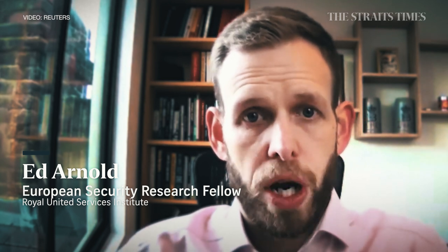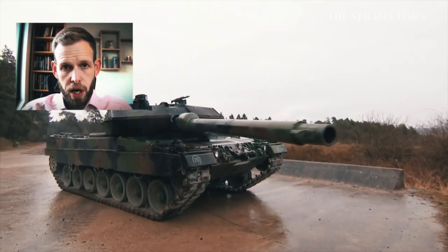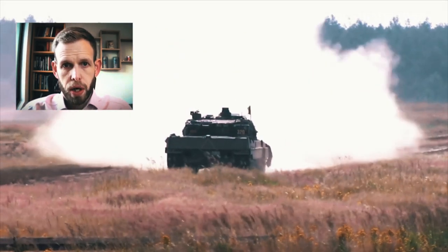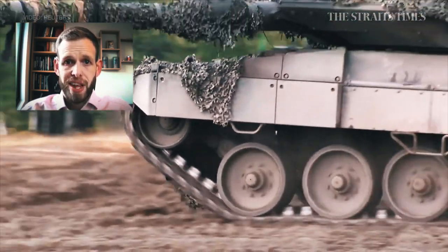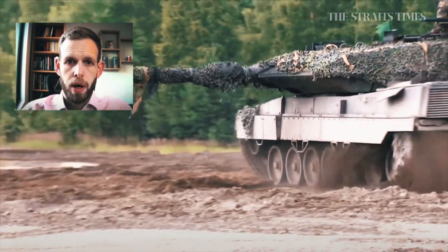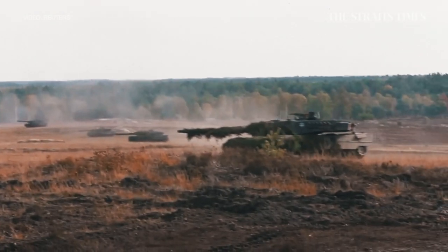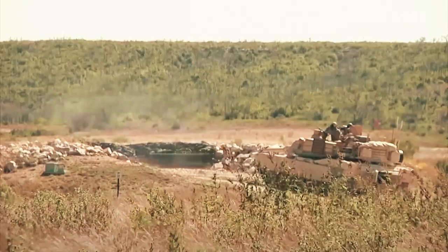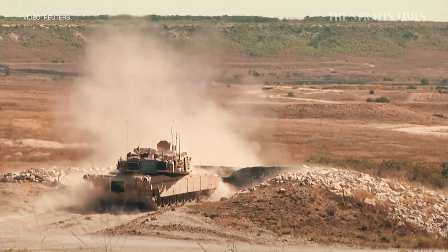Ukraine will still need to decide how they use these tanks — do they put them straight into the fight as soon as they're available, or do they integrate them into larger formations, train and rehearse at those larger formations, and spend a bit more time integrating them into the way that they fight, to then potentially use them in the summer. It is hoped by Kyiv that other European countries can supply more from their stock of Leopards, and that this powerful armoured beast will be the key to turning the tide in the war.